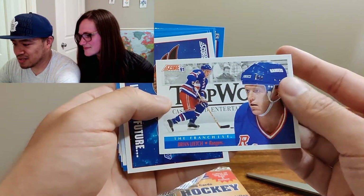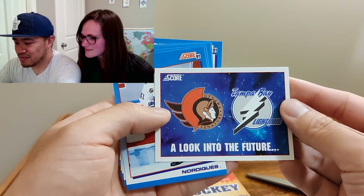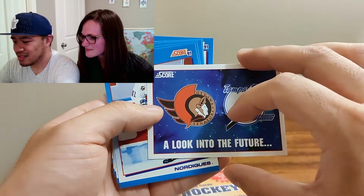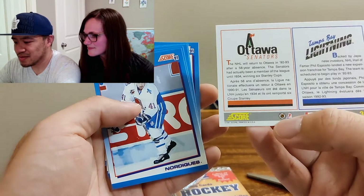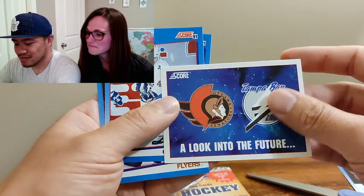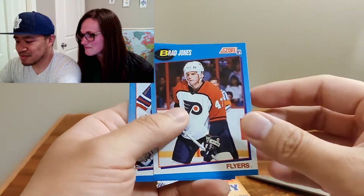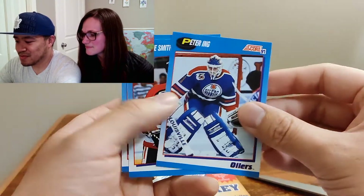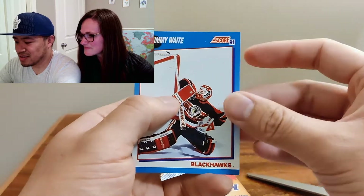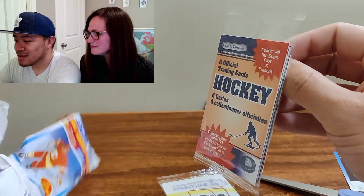Brian Leach — The Franchise. Oh, look into the future. Is this when they were the expansion teams? Doug Smale, Brad Jones, Peter Ng, Steve Smith, Jimmy Waite. All right, that was the Score 91.